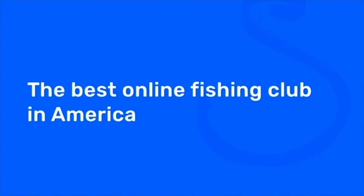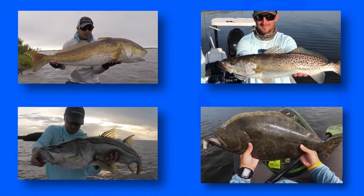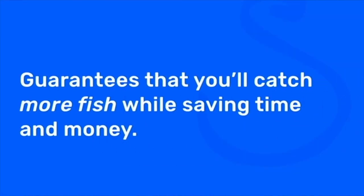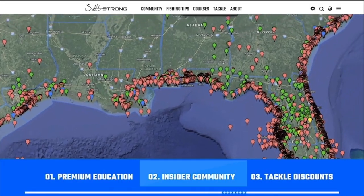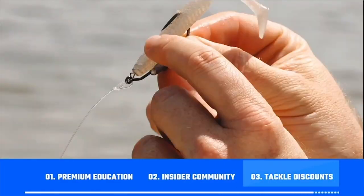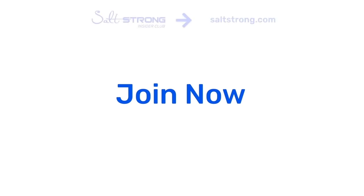If you're new to Salt Strong, just know that we're the best online club for saltwater anglers — especially if you're targeting redfish, sea trout, snook, or flounder. There's nothing else like it, and we actually guarantee that you'll catch more fish while saving time and money. We do this with our premium education, the exclusive insider community, and huge discounts on all the tackle you need. To learn more, go to saltstrong.com — otherwise, we hope to see you again soon.